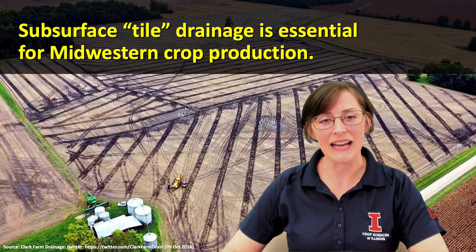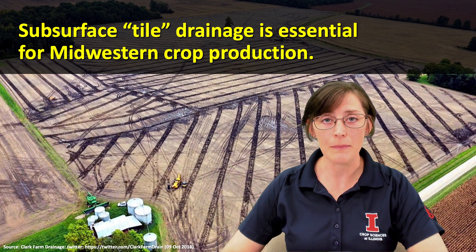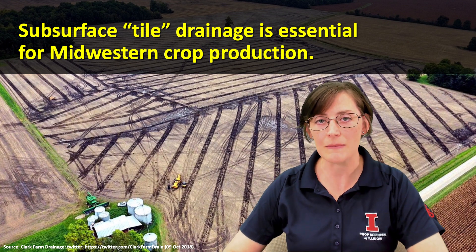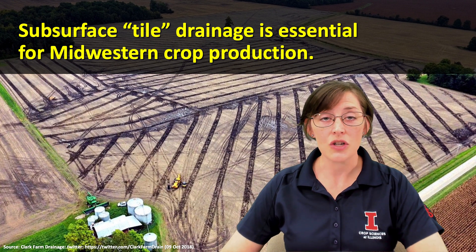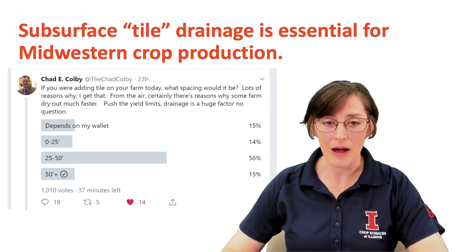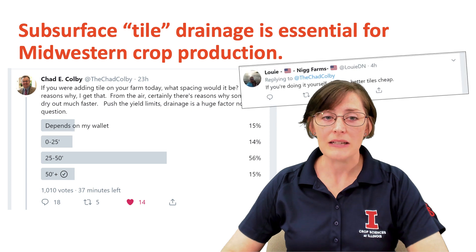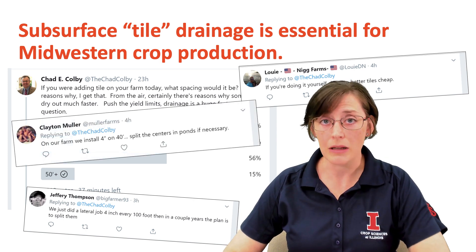Drainage over the past few decades has intensified due to economics. First of all, it's relatively inexpensive to install our drain pipes more intensively. Secondly, producers know there will be a positive return on investment by increasing the drainage intensity. We have anecdotal evidence that producers are choosing to drain more intensively — for example, with things like this survey on Twitter. The majority of over a thousand respondents indicated that 25 to 50 foot spacing is what they would choose. We see some comments like 'closer is better if you're doing the tiling yourself' and mentions of splitting the centers, which essentially means doubling the drainage intensity.